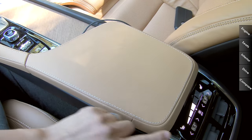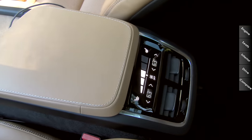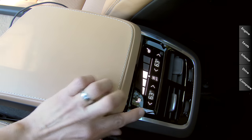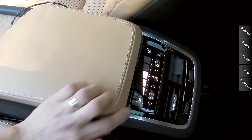Closing the center armrest, right behind it we have the four-zone climate control in our particular XC90 model. We have two air vents here and two air vents on the door pillars as well. Our model also has the optional heated rear seats.